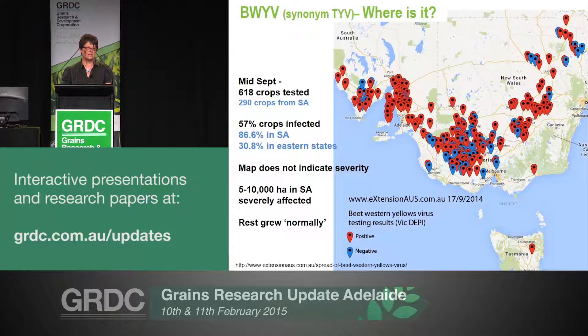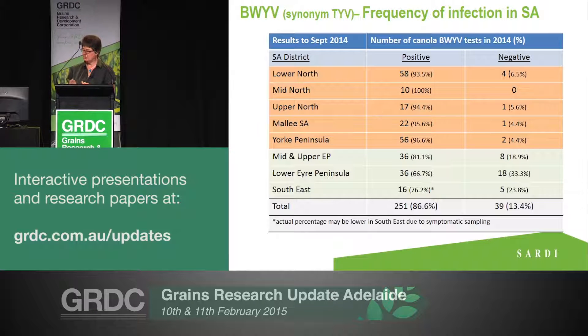Looking at South Australian regions, the mid, upper, and lower north regions, the Mallee, and also Yorke Peninsula had well above 90% of crops that were tested come back positive for beet western yellows virus. Yorke Peninsula is interesting because we didn't actually see a lot of damage there, but there was obviously a lot of infestation. I think there was less damage because the aphids got there at a later stage of crop growth, past the rosette stage when they got infected.